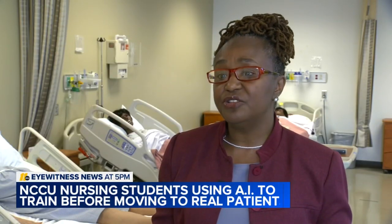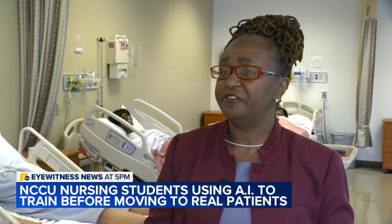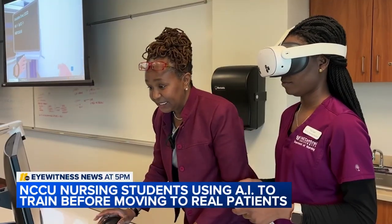Before the conversation on AI, we were able to just orient our students to the clinical environment by having simulations — simulations being face-to-face here inside of our simulation lab. But Dr. Tina Scott, the director of experiential learning,